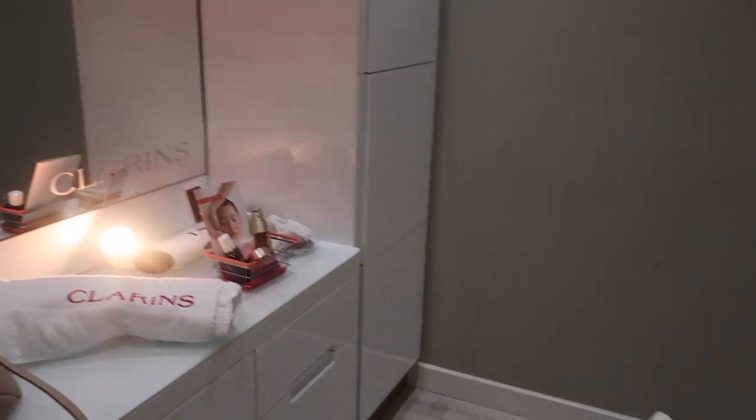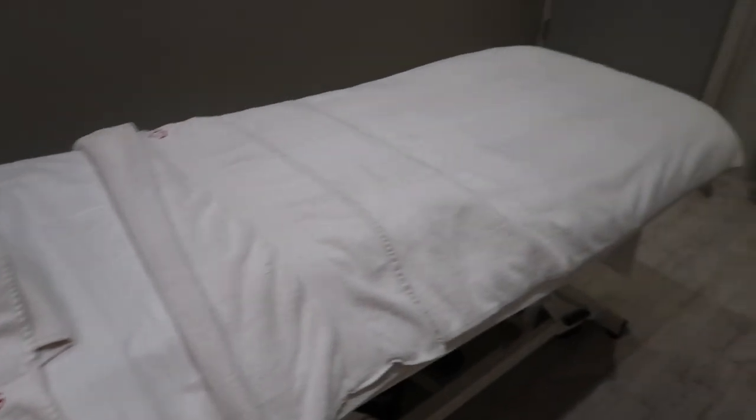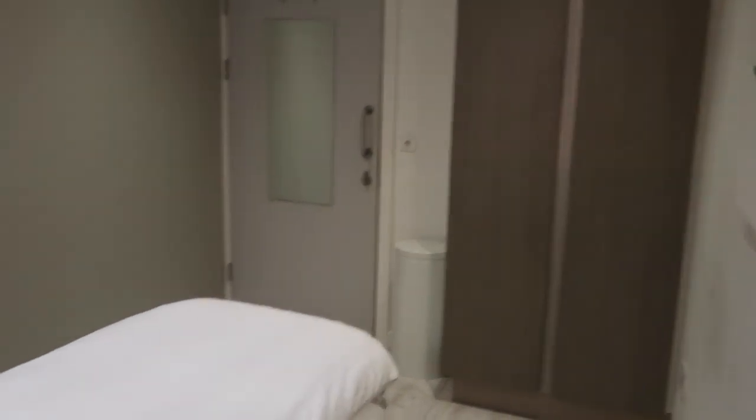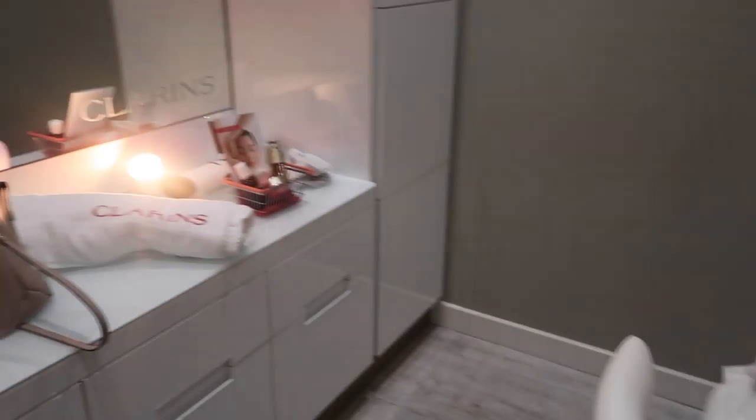Made it to House Fraser Clarence Spa — didn't even know they had a spa in here. Just waiting for my therapist to get ready. Had a little friend. But other than that, wearing the new Maybelline foundation and very impressed so far.